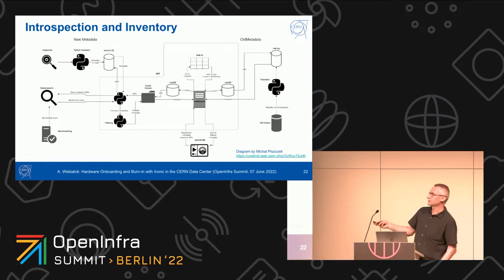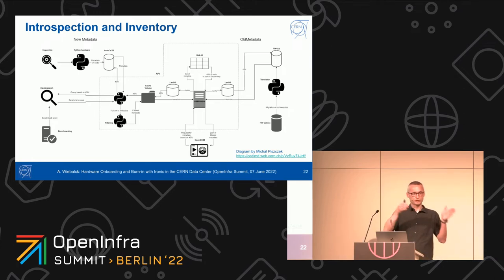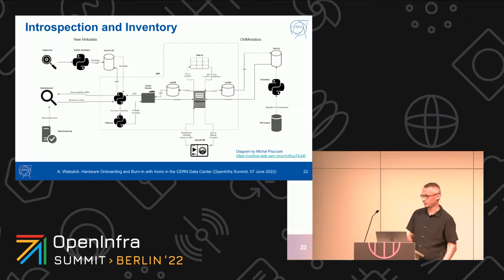The introspection data is stored in S3 and enriched with benchmarking data. We have our data center and inventory management system based on OpenDCIM, where you can drill down from the room to the rack, to the quad, to the server, and get the full inventory data. The inventory data we collect per node is quite extensive — you can see all the disk serial numbers, everything. It's a large chunk of data that Ironic is able to collect.